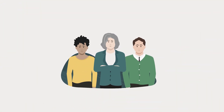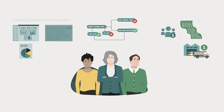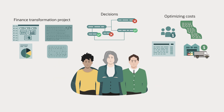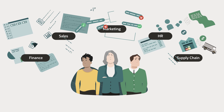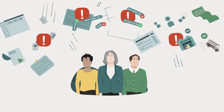As a finance leader today, you and your team are tasked with far more than ever before. You're driving finance transformation, optimizing costs and making decisions that shape your organization's future. But if the systems you rely on don't connect across different lines of business, you're missing crucial information to make those decisions accurately.